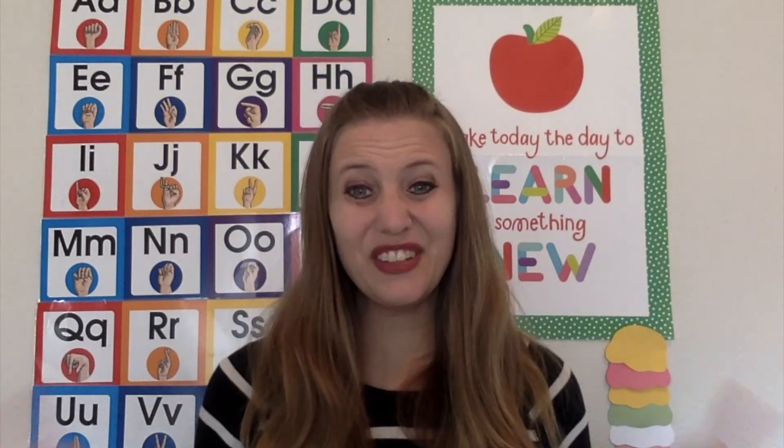Those are my ideas for how you can use the five senses to teach preschoolers about transportation. If you have any other great ideas, please leave me a comment — I'd love to hear them. If you liked this video, don't forget to subscribe to the channel and give it a like. Thank you for watching and I'll see you next time, bye!